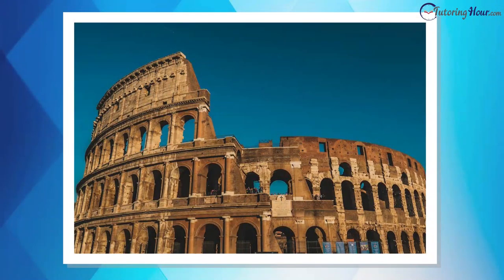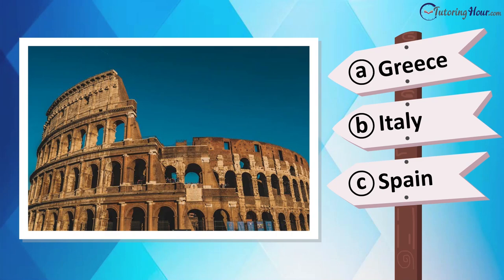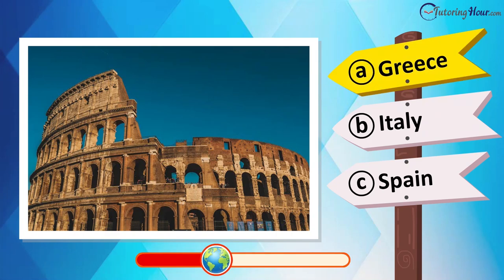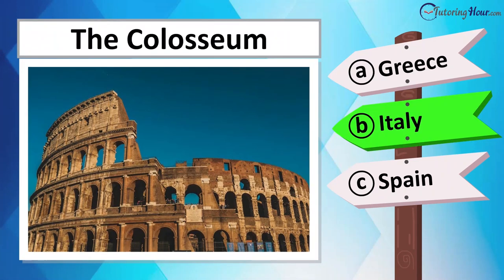Now observe this amphitheater. Can you guess the country it graces? Is it located in Greece, Turkey, France, or Italy? This is the Colosseum in Rome, Italy.